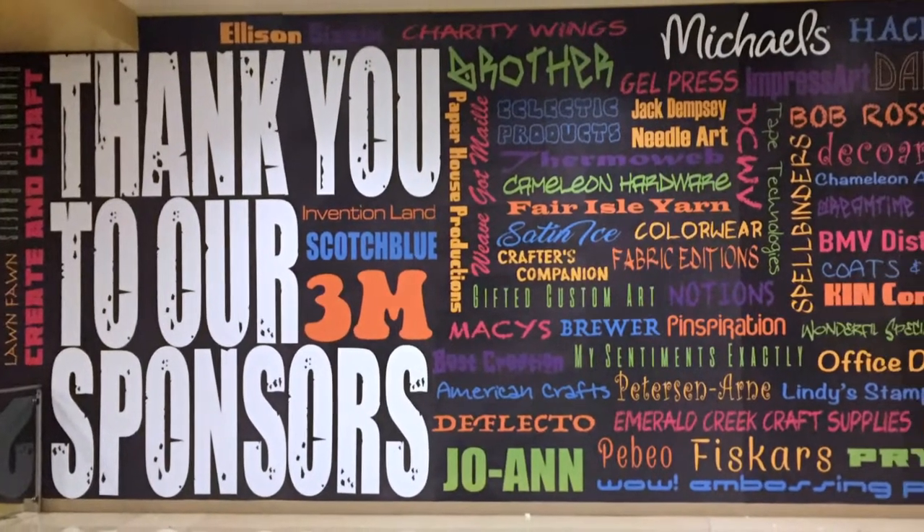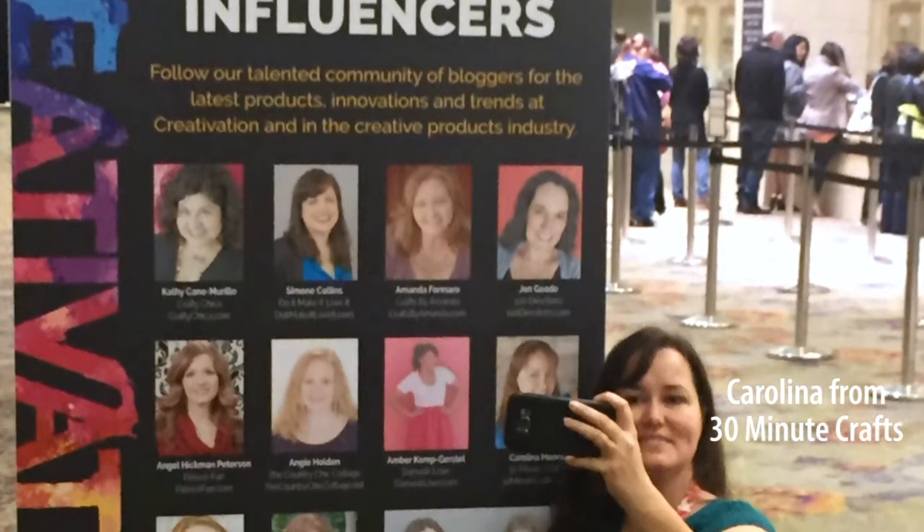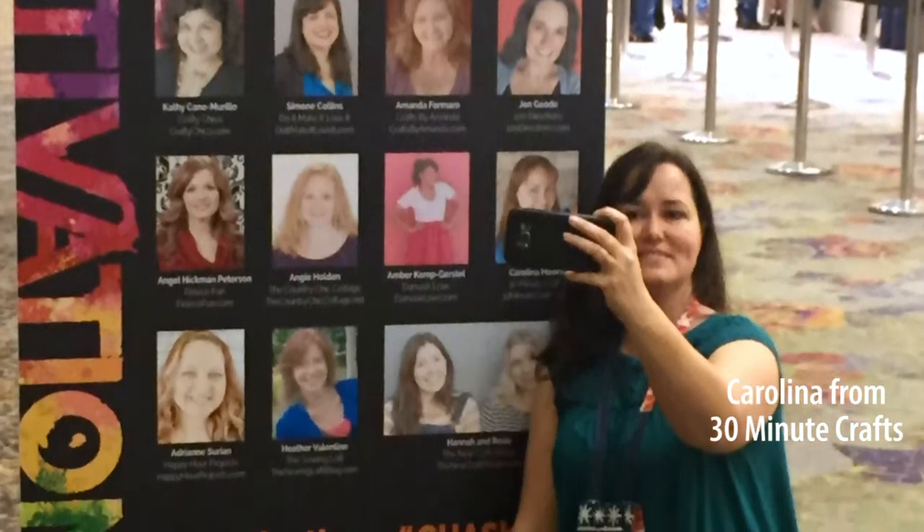A few of my friends were official influencers for Creativation, and I am so glad that CHA is recognizing the importance of online influencers in the craft world.